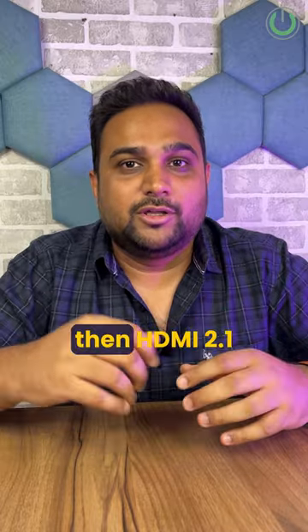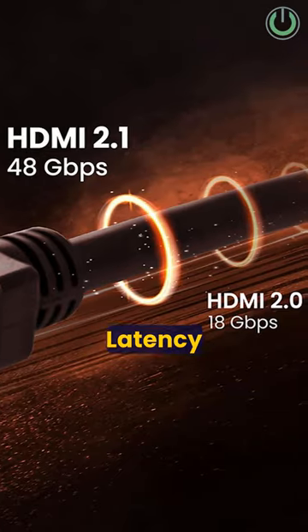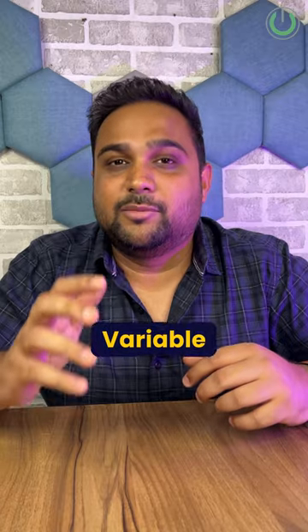Also, if you're looking for gaming, then the HDMI 2.1 version cable is the best cable, as it gives you auto latency mode and variable refresh rate.